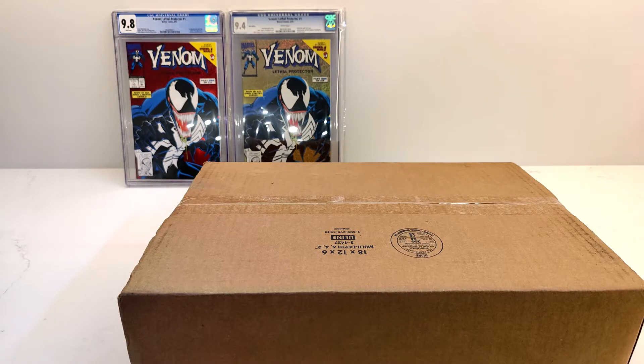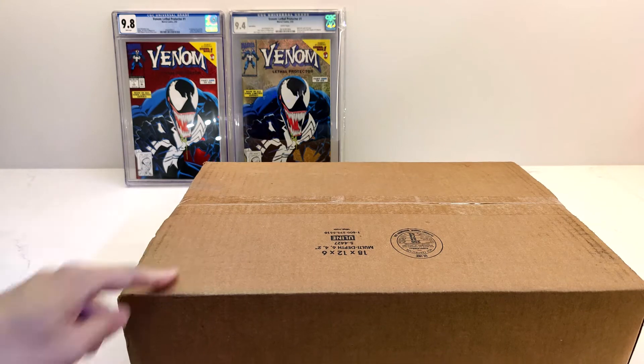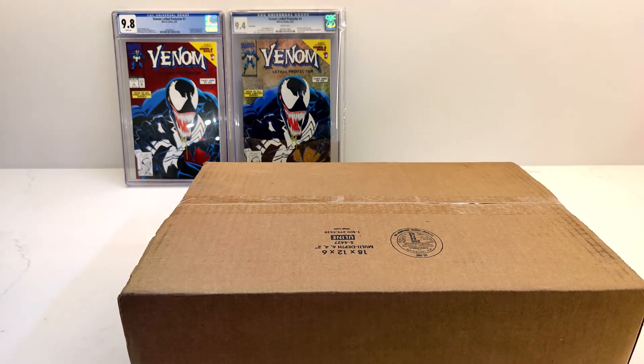Hey YouTube, what's going on? It's me, R-Squad911, back with another unboxing. And if you haven't guessed by now, by seeing what I have displayed in the background, I am unboxing what I think is, at least, comics. Not going to say what it is until we open it. All right.